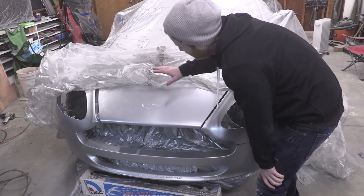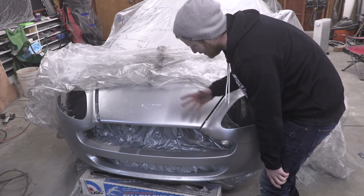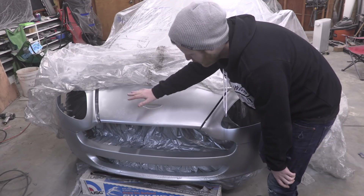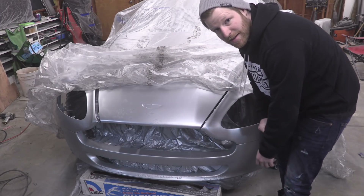Before I can really worry about the fabrication that needs to happen under the hood, including mounting the hood, fenders, headlights, and all that other good stuff up front, I've got to fix up this paint. I'm gonna sand this back down, give it a coat of primer, and then repaint this front end — hopefully no mistakes this time.